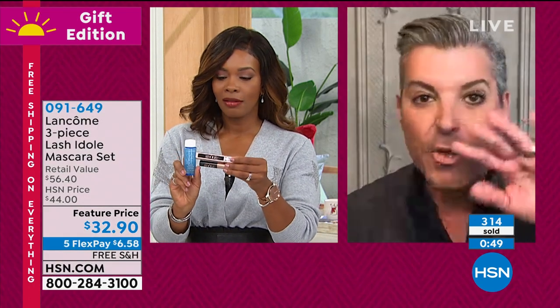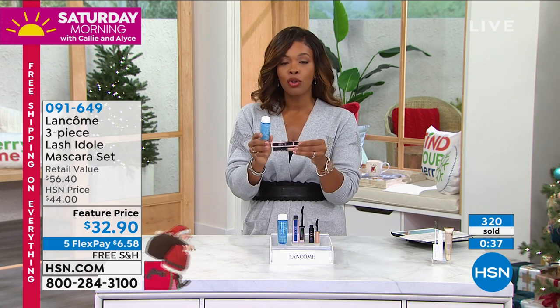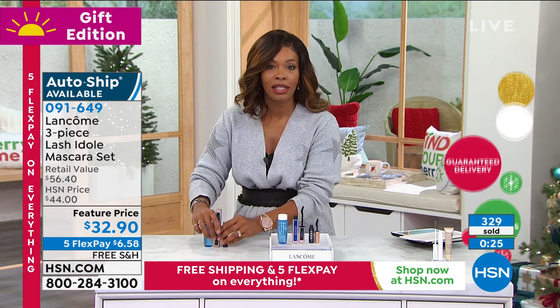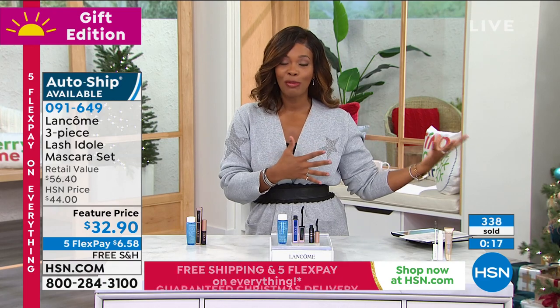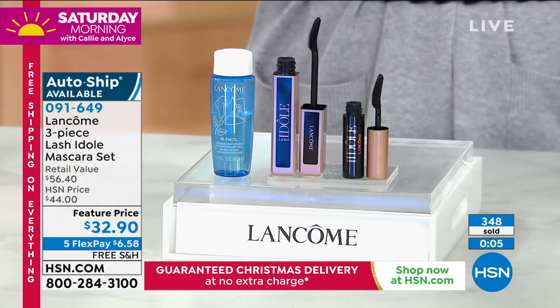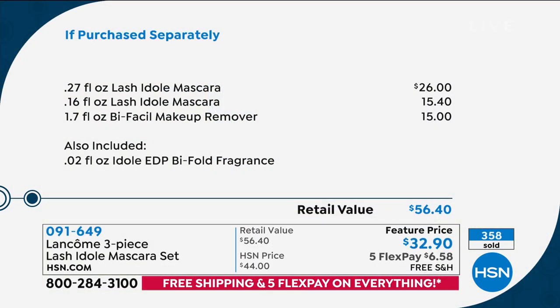Once you try this mascara, you get long, lengthy, wispy, lifted, 24-hour lashes. You can get it once or on auto-ship, but the auto-ship quantity is more limited. If you've tried it and you're saying this is your everyday mascara — feather light, in love with mascara again, in love with your eyelashes again — that's what you've got here. Just for the full-size brand new Lashy Doll it would be $26. For $6 more, you're also getting the deluxe travel size and the Bifacil makeup remover. A $56 value is now $32.